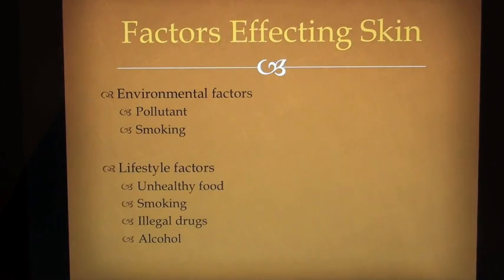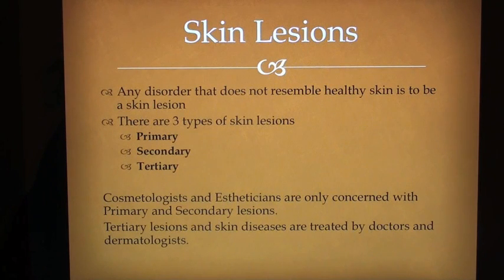Factors affecting skin include environmental factors such as pollutants and smoking, and lifestyle factors such as unhealthy food, smoking, illegal drugs and alcohol. Skin lesions: Any disorder that does not resemble healthy skin is considered a skin lesion. There are three types of skin lesions: primary, secondary and tertiary. Cosmetologists and estheticians are only concerned with primary and secondary lesions. Tertiary lesions and skin diseases are treated by doctors and dermatologists.